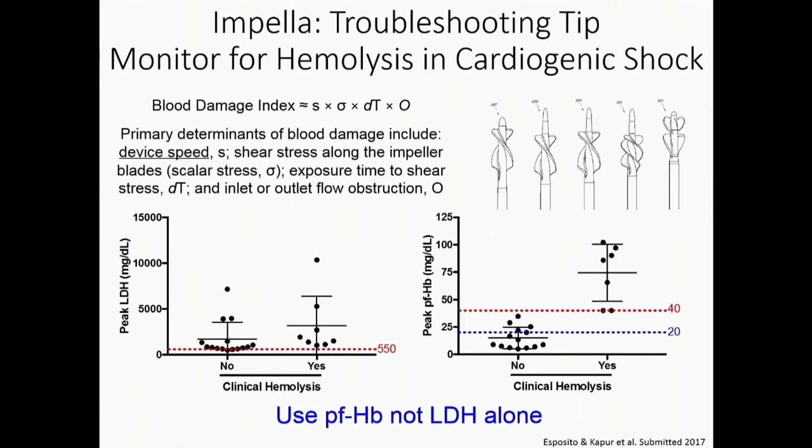I tried to understand exactly what the operator and team were doing to get 100% hemolysis in every patient they were implanting. One important thing for troubleshooting with Impella is you have to monitor for hemolysis, especially when using the device for cardiogenic shock, which usually requires days of support — not three to four hours during a high-risk PCI.